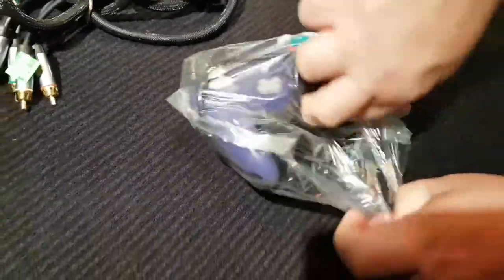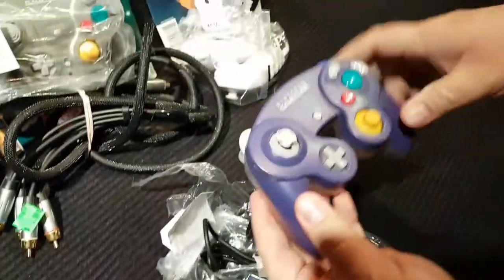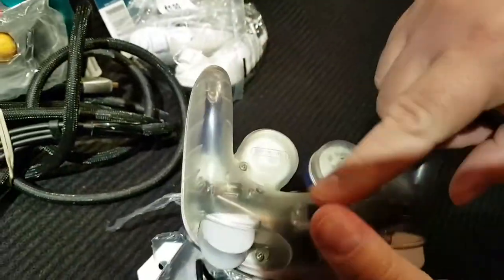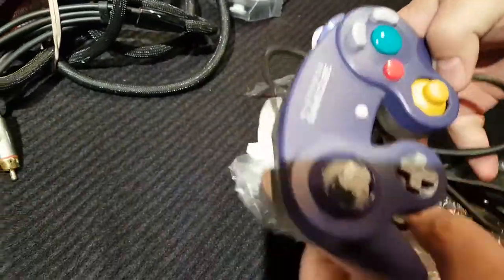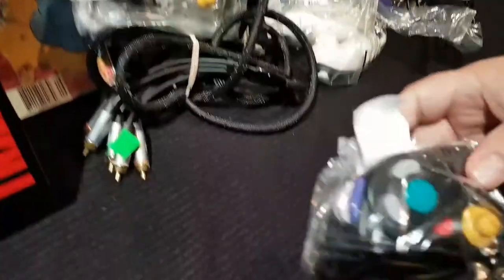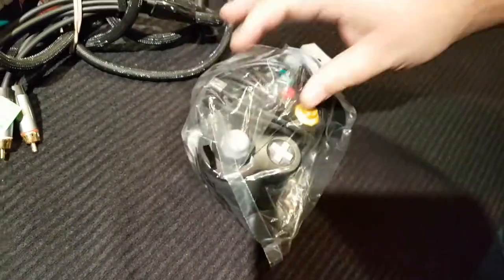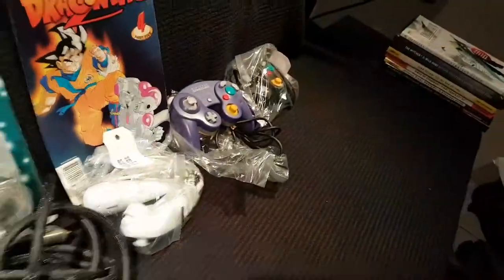Another GameCube controller here — this one's a bit chewed, didn't notice that. However, this is the Indigo with the clear back — this is the only GameCube controller that wasn't a pack-in. Five bucks. I'll buy GameCube controllers all day long for five bucks, which I did again — another one here for three dollars. Nobody can understand Value Village's pricing, but this one's in good shape.